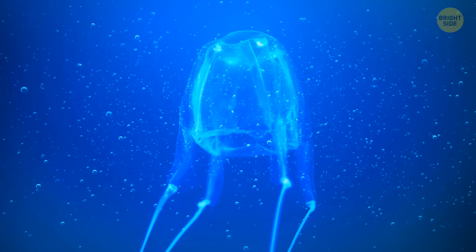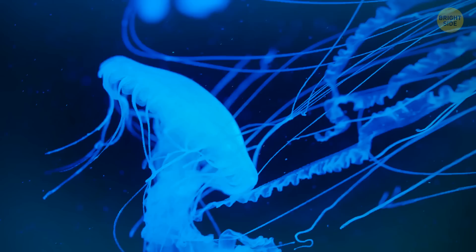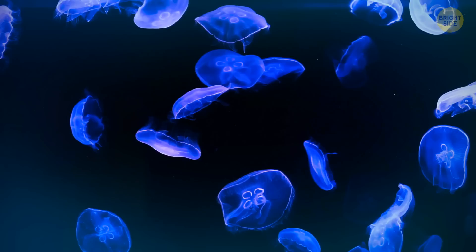Despite being so small, the kingslayer is extremely venomous. Upon contact, it shoots its venom into other animals' bloodstreams via dart-like stinging cells located inside the tentacles. The kingslayer isn't seeking out interaction with people, but an estimated 150 million people are stung by all kinds of jellyfish every year, so it's best to be on the lookout whenever you're underwater.